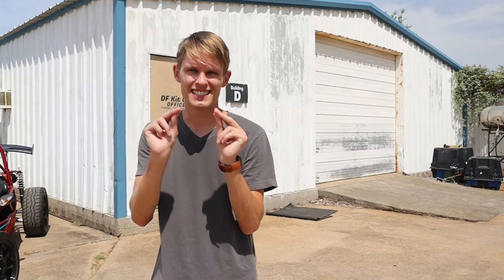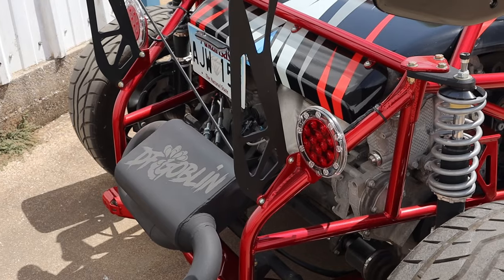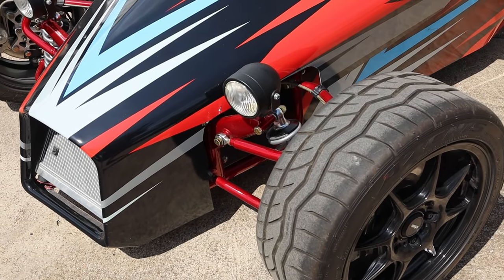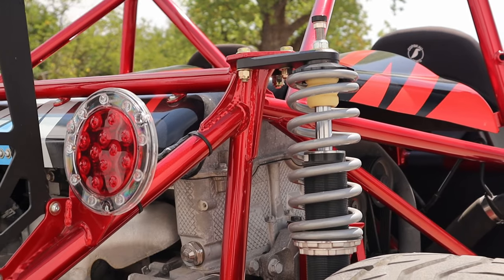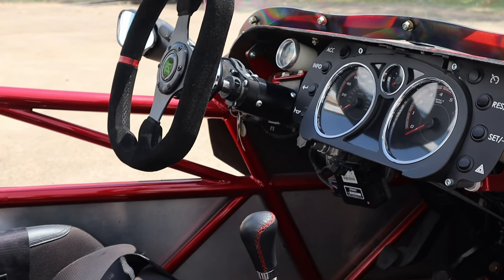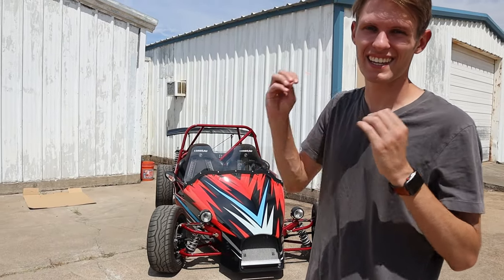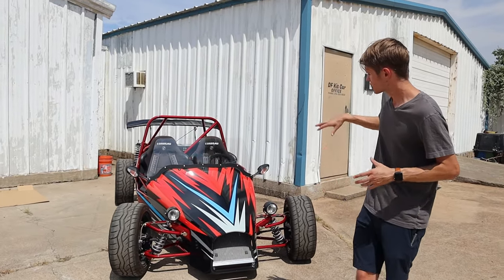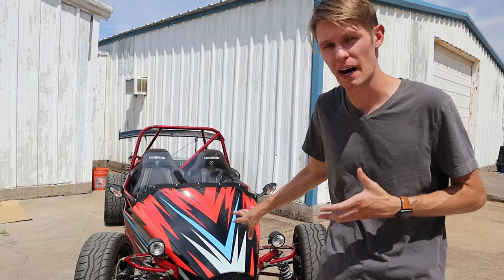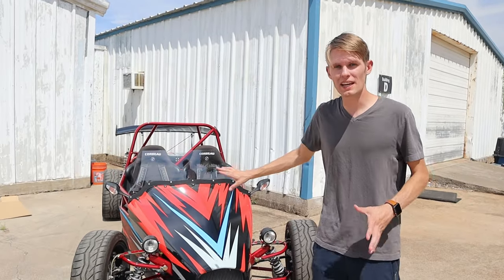Let's go ahead and head over here — this is the super car killer, the DF Goblin. Behind me is a kit car called the DF Goblin and it is based on a Chevy Cobalt chassis and motor. This one they've already built — it's actually not my car, this is an example car they have here at the compound in Red Oak, Texas. This is basically what my car is going to look like in the end.